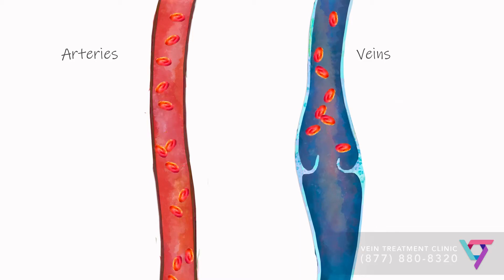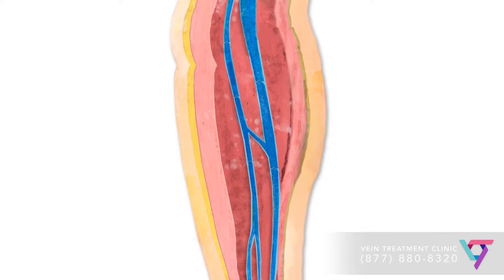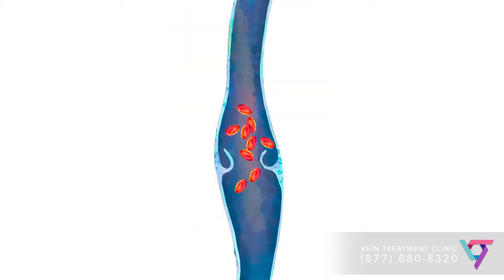The veins in the legs are responsible for bringing blood back to the heart. They are able to do this using something called valves — small pieces of tissue that act like one-way doors within the veins. As blood flows upwards, the valves close, preventing the blood from falling back down towards the feet.